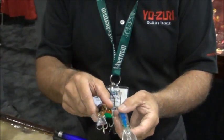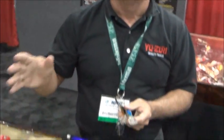In addition to our Crystal 3D Minnow jointed, we have a variety of other new baits for a variety of species, both offshore and inshore.